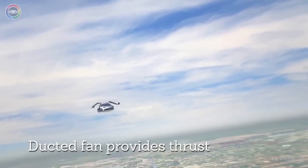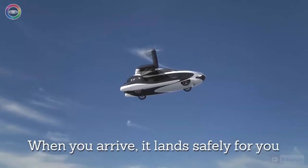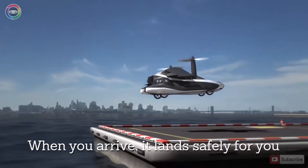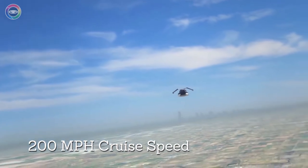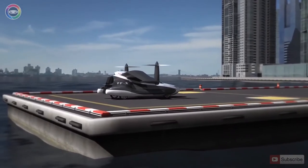It's noteworthy that the driving process is completely computerized. To get to the right place, all you need to do is enter the destination address into the system. Hopefully, the Terrafugia TFX will be out on the market in the next 8 to 12 years. The estimated price will be about $300,000.